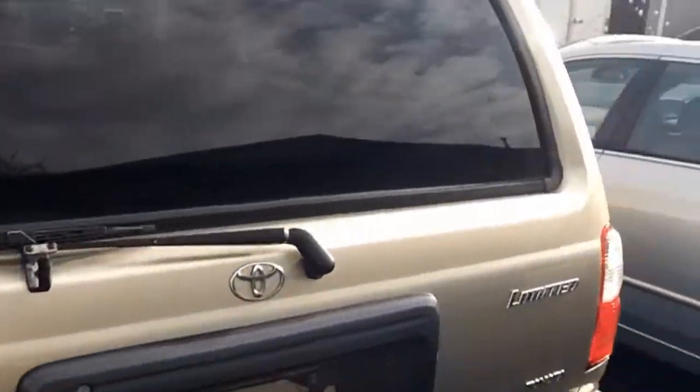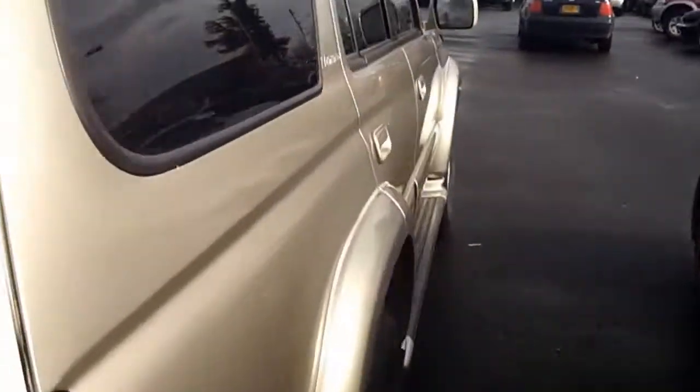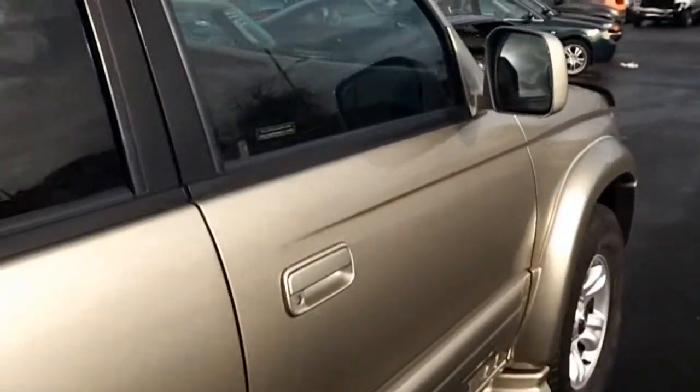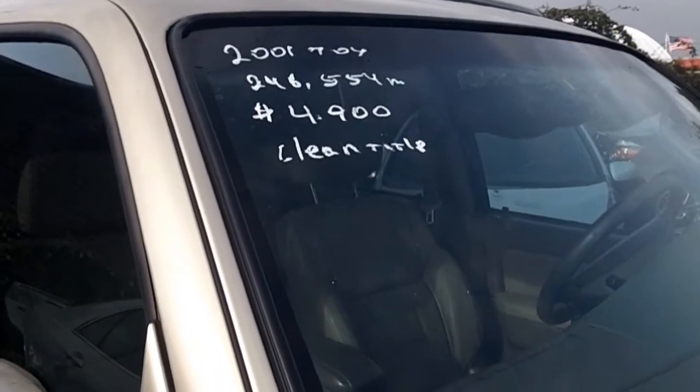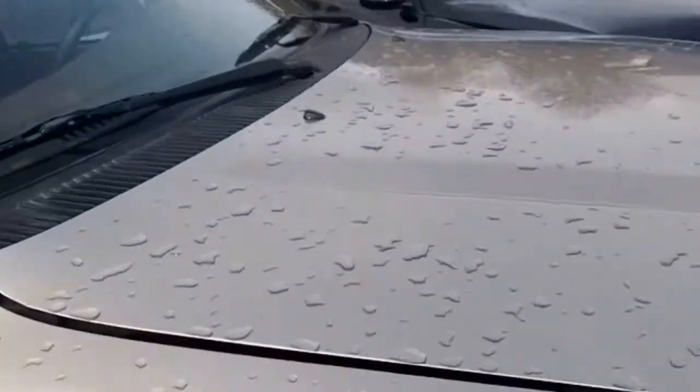This 4Runner here — pretty good condition. Let's see how many miles it has. Very nice on the inside, all tinted. Look at that: 246,000 miles for 5 grand. That's a Toyota.